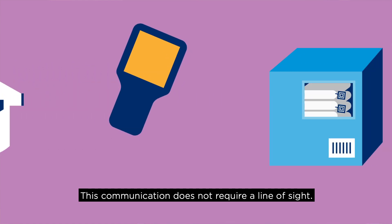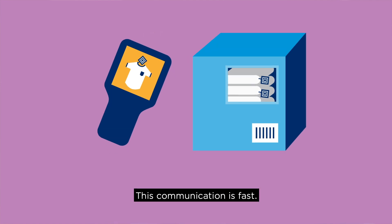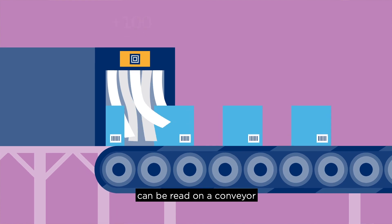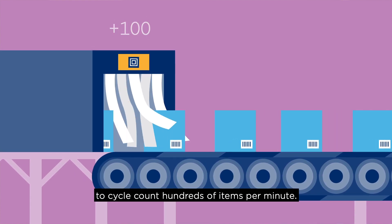This communication does not require a line of sight. So, for example, you can read RFID tags that are in boxes or behind walls. This communication is also fast — a carton with RFID tagged items can be read on a conveyor, or a handheld device can be used to cycle count hundreds of items per minute.